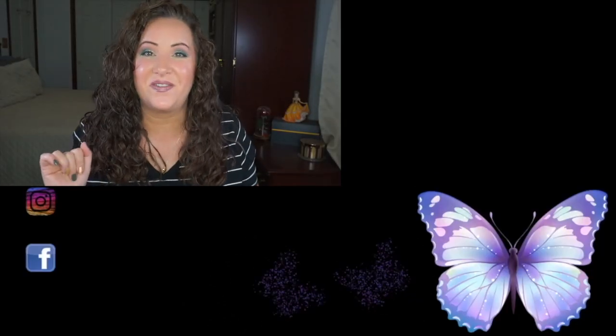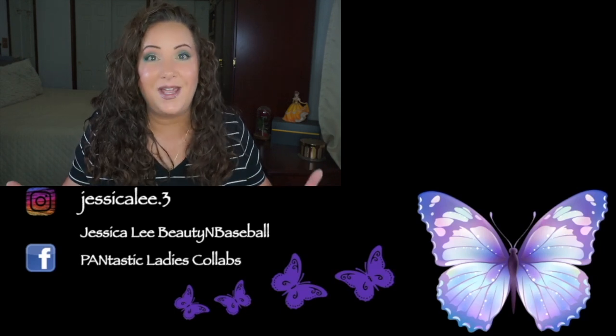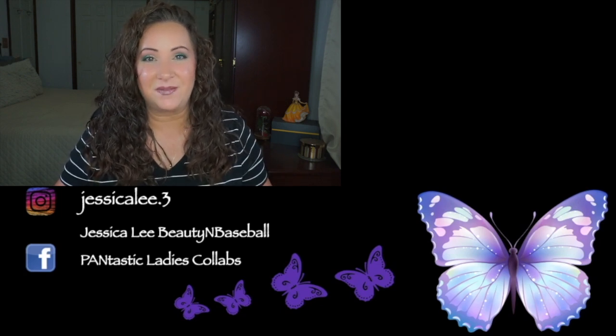Definitely go check out Misty — she is listed down below. There should also be a link to a spreadsheet of everyone else who has joined in. If you want to join in, grab some ColourPop products and have at it. Please don't forget to like, comment, and subscribe, and until I see you on my next video, have a beautiful day.